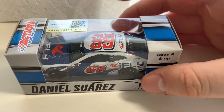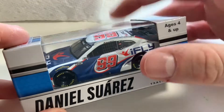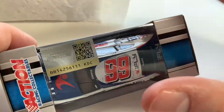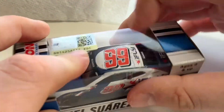Next up, it looks like the package is damaged on this one a bit. This kind of sucks because this is one that I was really looking forward to. Right here we have Daniel Suarez's number 99 iFly car. I have this one in the Authentics in a package on my wall, so this is another nice one to get. Might have to clean it up with some rubbing alcohol, but this is another great car. Another great one to add to your collection since iFly will not be sponsoring him anymore, and they only sponsored him a little bit last year.